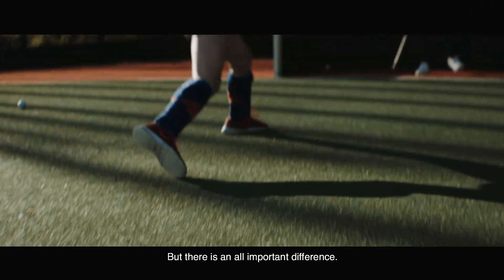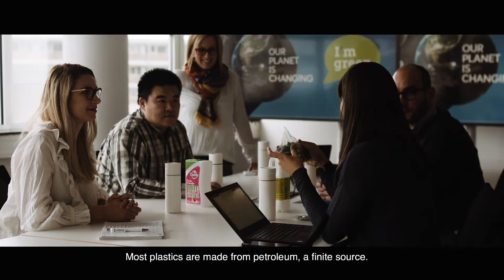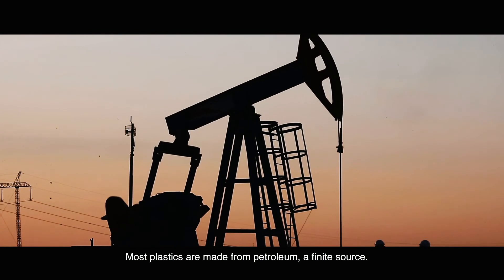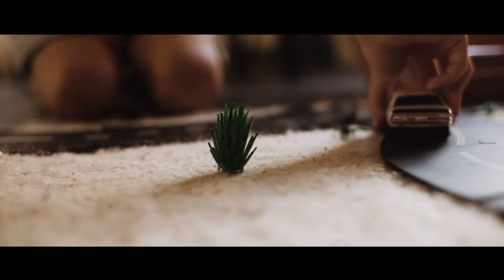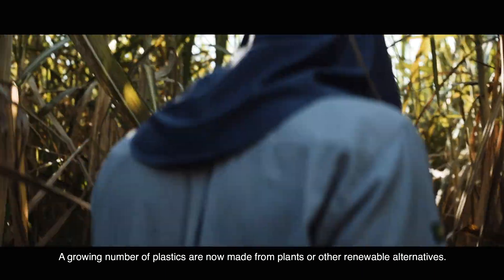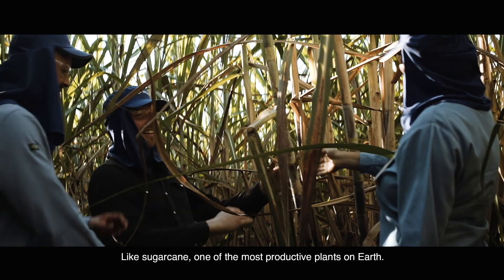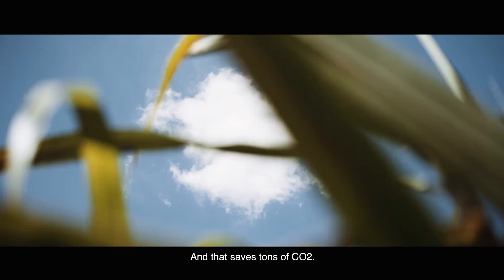But there is an all-important difference. You see, most plastics are made from petroleum, a finite source – the same stuff most of our cars run on. A growing number of plastics are now made from plants or other renewable alternatives, like sugarcane, one of the most productive plants on Earth. And that saves tons of CO2.